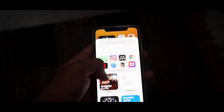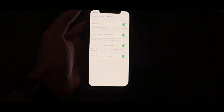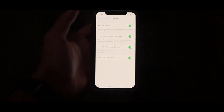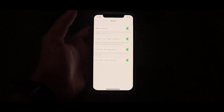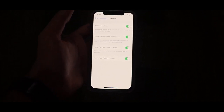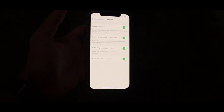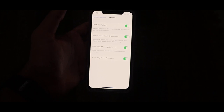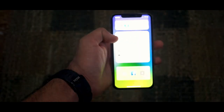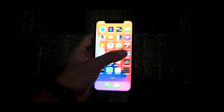The next feature is the Motion feature, which has three sub-features: Reduce Motion, Autoplay Message Effects, and Autoplay Video Previews. Reduce Motion reduces the motion of the user interface including the parallax effect of icons. Autoplay Message Effects allows full-screen effects in the Messages app to autoplay. Autoplay Video Previews allows videos to play automatically in full screen.